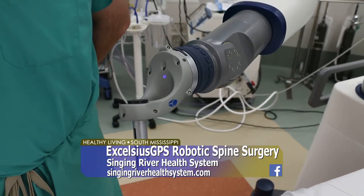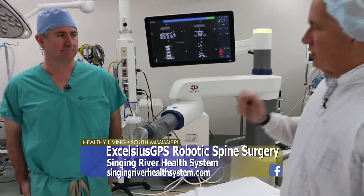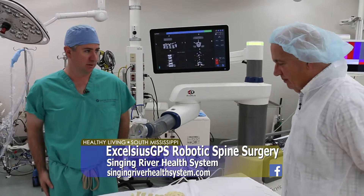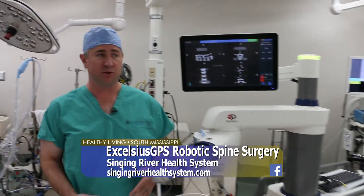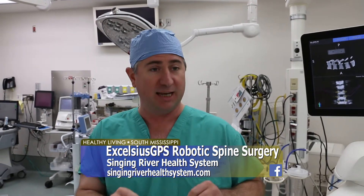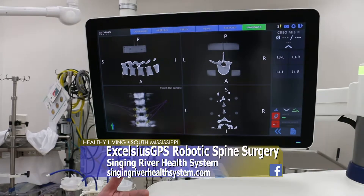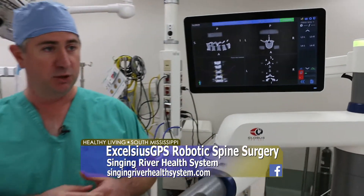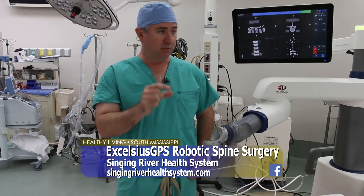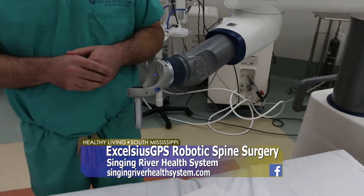The team traveled to Ocean Springs Hospital to see the Globus Excelsius GPS system — the first robotic spinal surgery system in the state of Mississippi. Dr. Christopher Burks explains that the system allows screws to be placed in a very accurate way by pre-planning them. The surgeon knows what the X-ray will look like before even entering the operating room. This enables smaller incisions, less blood loss, and a much less traumatic surgery for the patient. Recovery is faster too — with less narcotic use, shorter hospital stay, and a quicker return to life.